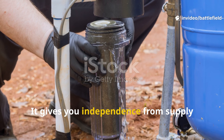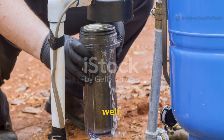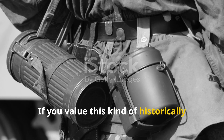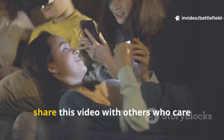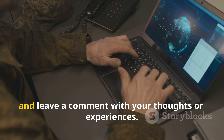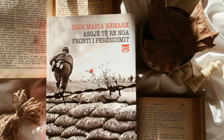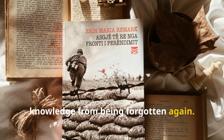It gives you independence from supply chains and technology that can fail. If you value this kind of historically grounded survival knowledge, subscribe to Echoes of Survival, share this video with others who care about real preparedness, and leave a comment with your thoughts or experiences. This is how we keep hard-earned knowledge from being forgotten again.